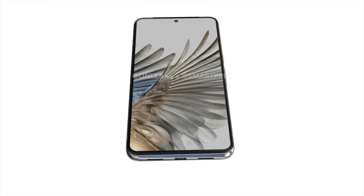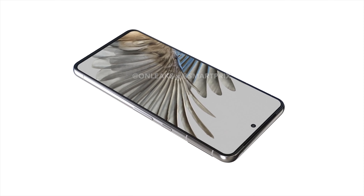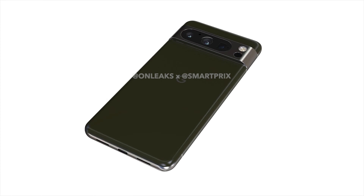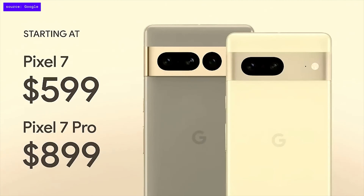How much will the Google Pixel 8 and Pixel 8 Pro cost? Google has not changed the price of the past few flagship Pixels, so the Pixel 8 and Pixel 8 Pro will come in at a reasonable $599 and a slightly higher $849.